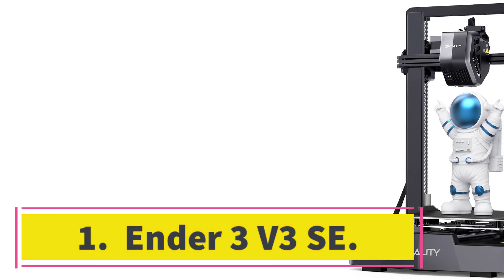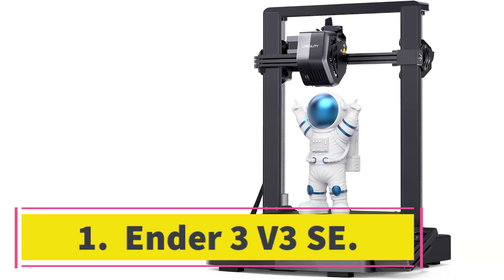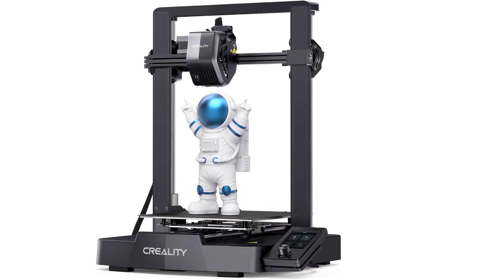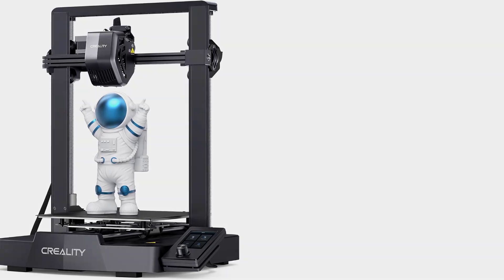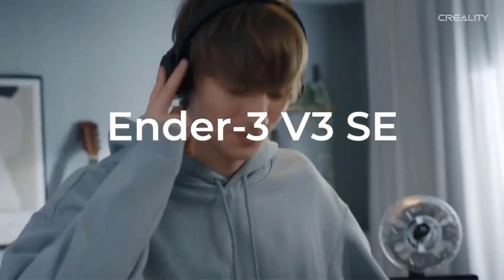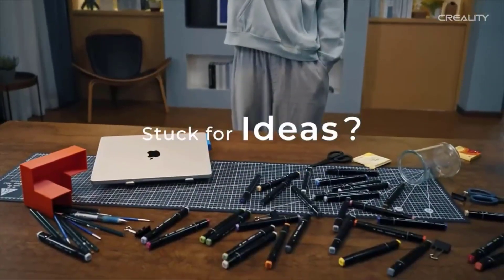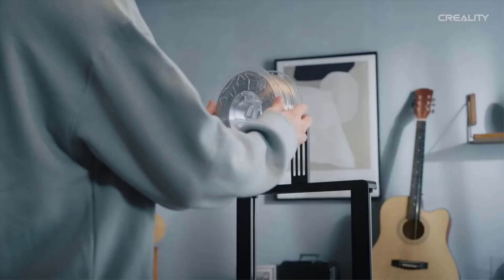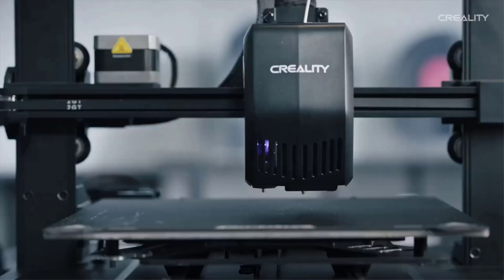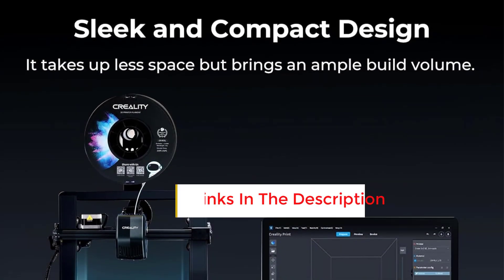Number 1: Ender 3 V3 SE. The Ender 3 V3 SE is the latest version of the popular 3D printer line. It carries on the legacy of being an affordable and beginner-friendly machine, but now with more features. The Ender 3 V3 SE has two lead screws on the Z-axis and a linear rail motion system for the Y-axis. These make the printer sturdy and reliable, essential for producing high-quality prints.